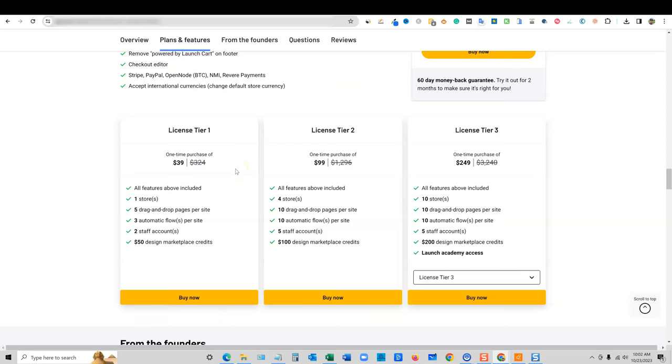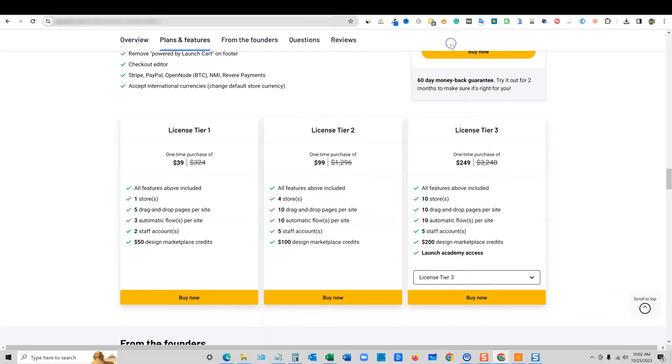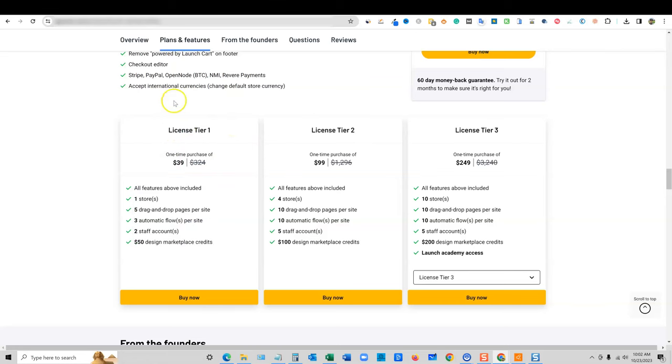Shopify is like $30 a month — literally $30 a month on their lowest plan, times 12, so you're at $360 a year for one website. If you came in here and just got license tier one, you're literally paying one month's subscription to Shopify and you'll never have to pay again if you pick up LaunchCart. So overall, if this can build you a site like Shopify, whether you're doing print on demand or anything else, this is just a steal of a deal when it comes to how much money you'll save.